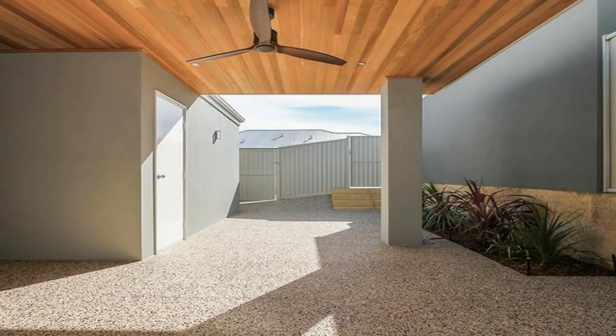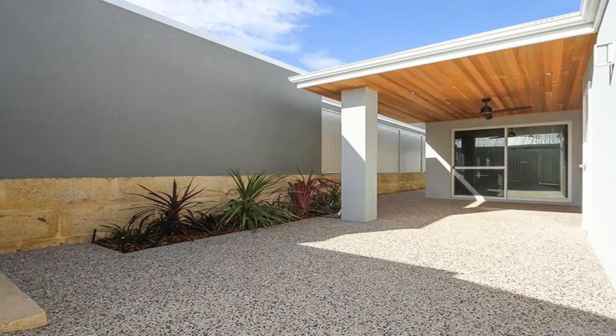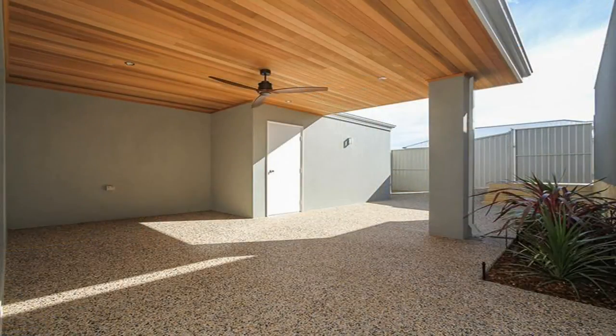The living is easy and the entertaining tranquil with a cedar-lined rear alfresco area accessible from both the double garage and a private back right-of-way laneway.